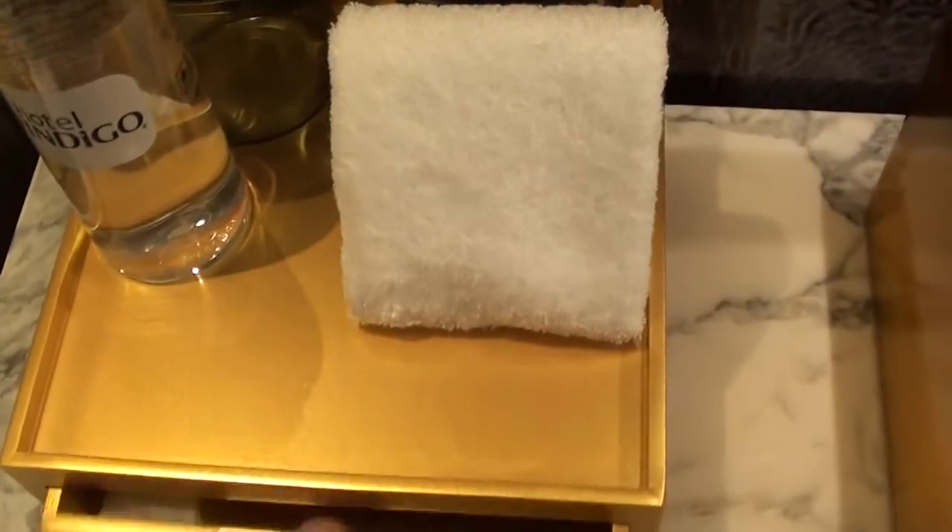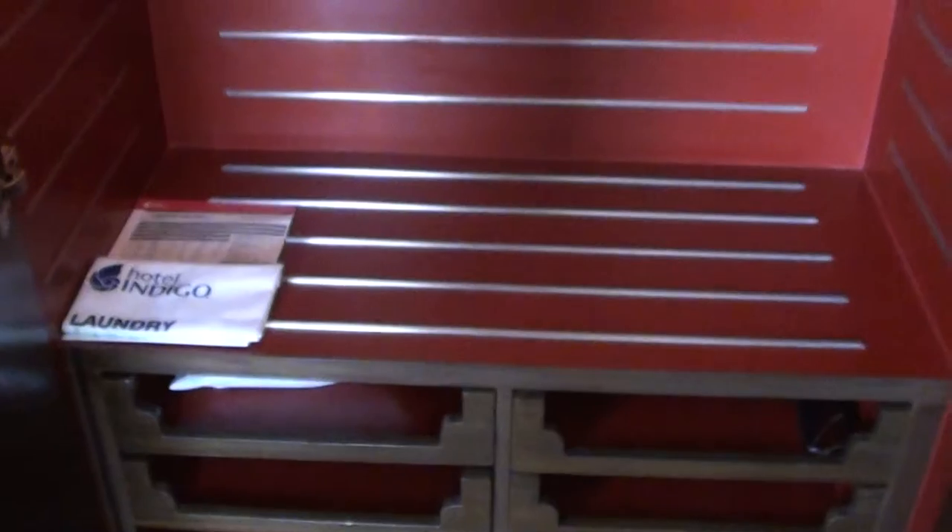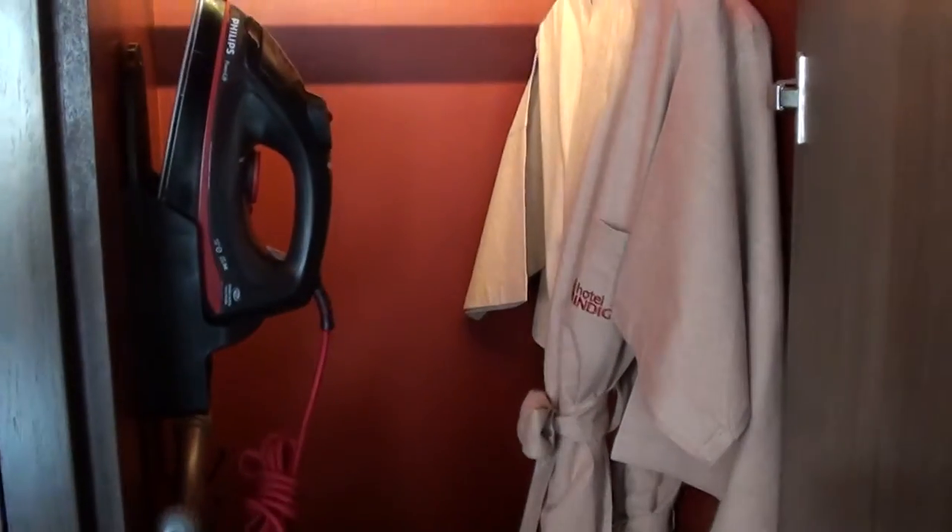Here we have some water, and they have a shaving and dental kit, which I like — sometimes I need those hotel ones. And of course we have quite a bit of closet space here as well. There's a luggage rack that I didn't use, and there's an umbrella for your clothes. On the other side we have the ironing board, iron, and robes.